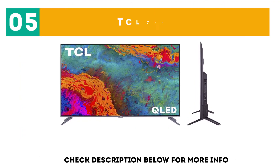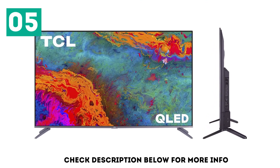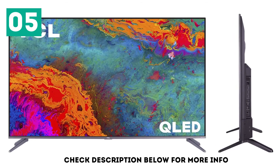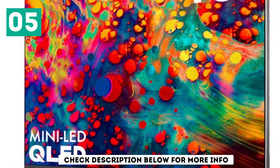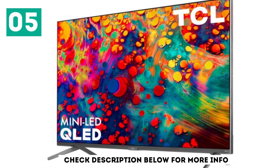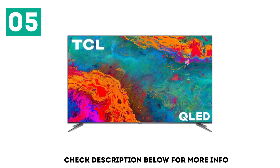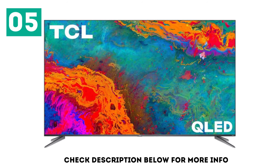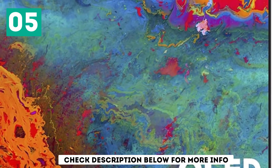At number 5, the TCL 75S535. If you prefer or are already familiar with Roku TVs, check out the TCL 5 Series S535 2020 QLED. It's very similar to the Hisense H8G, as it also has a VA panel with a high contrast ratio and a good response time. It has great color accuracy out of the box and can remove judder from all sources. The main downside is that it doesn't get as bright, so it can struggle to overcome glare in well-lit environments and isn't able to make highlights stand out in HDR content.